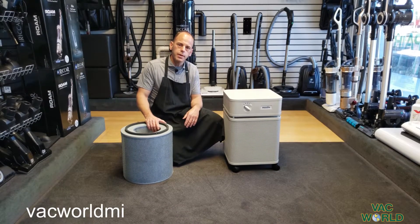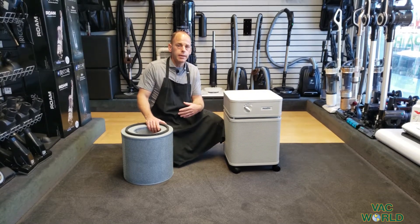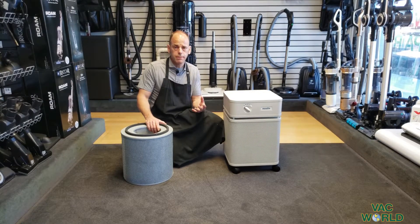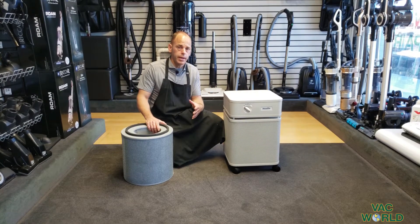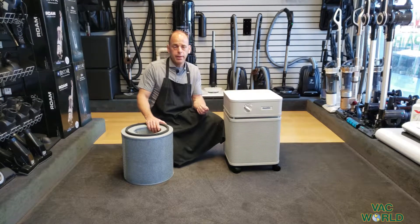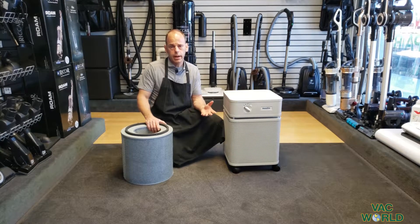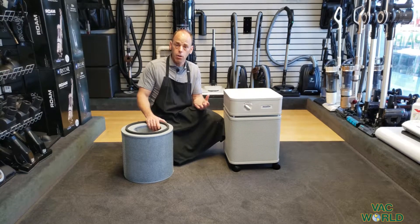Our web address is vacworldmi.com and we've done a lot of videos on our vacuum cleaners. We really focus on HEPA certified clean air vacuums that not only pick up extremely well but contain what they pick up at a very high efficiency, because vacuums in general are either going to be a help or a hindrance as far as air quality in your home, and we really feel like our vacuums are a help.